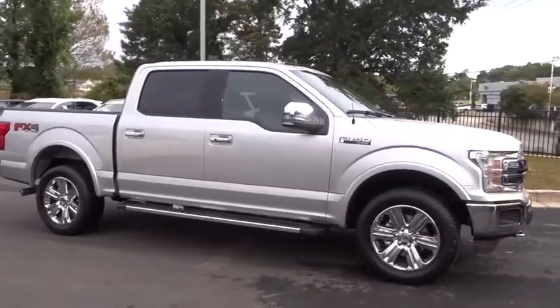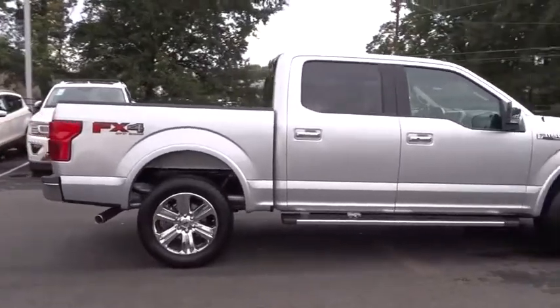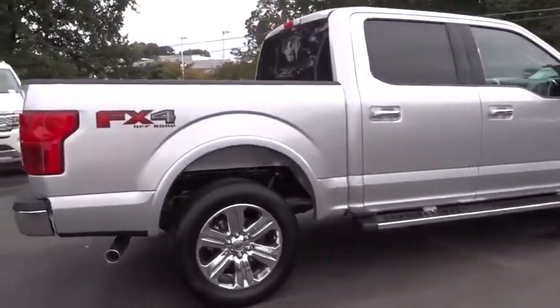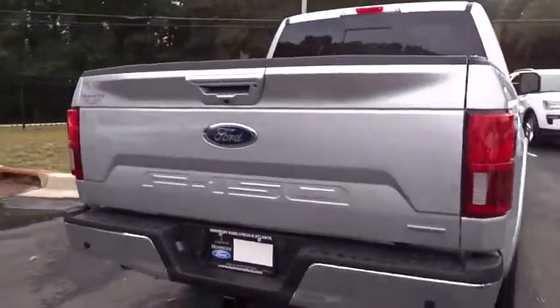Make a great choice today with the 2019 Ford F-150. A Ford F-150 knows how to handle any situation. It's built to follow orders. No whining.